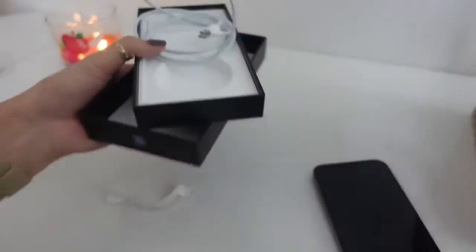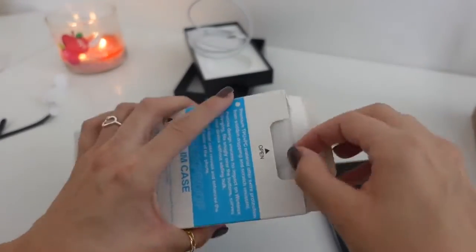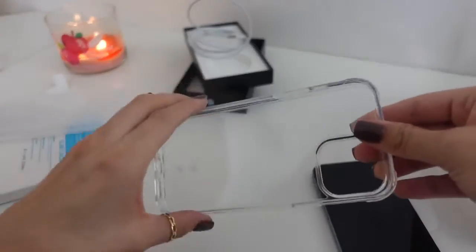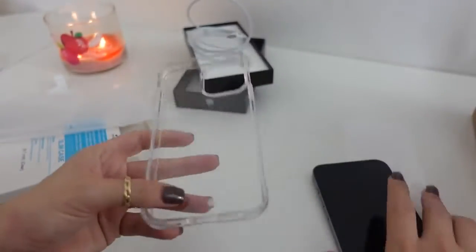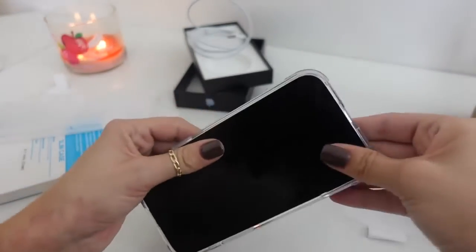Now I want to show you my new case. I ordered this cheap clear case on Amazon — it's supposed to be one that won't turn yellow even though it's transparent. I don't know if I believe that, but it's a basic clear hard case that's supposed to handle drops. I like the idea of using a plain clear case when I first get a new color so I can appreciate the color through it.